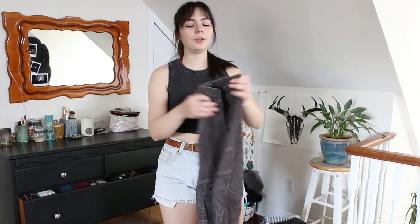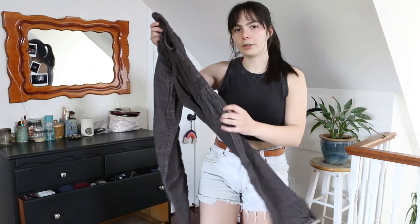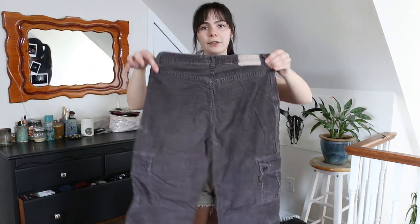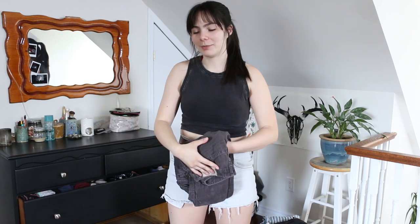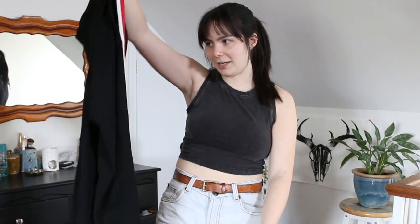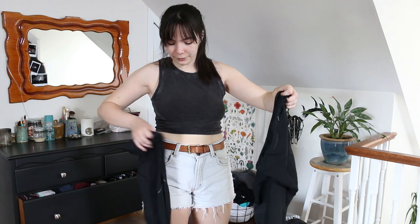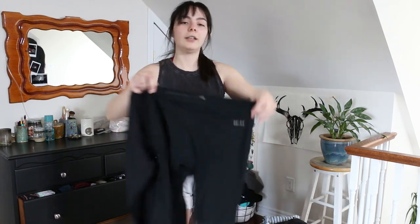These corduroy pants are super cool — straight leg with cargo pockets and no back pockets — but I hardly wore them in winter and I think they're a little too small, so I'm going to sell them. Then these Zara stretchy pants with a stripe down the side I'll keep for summer — pretty light, comfortable, and good for work. I'm keeping both pairs of leggings — one Lululemon and one Nike.